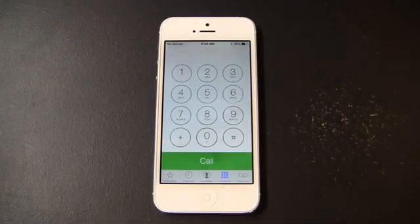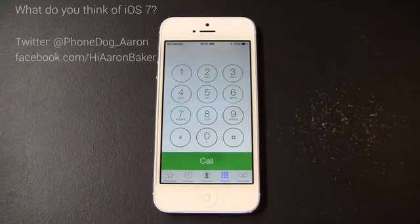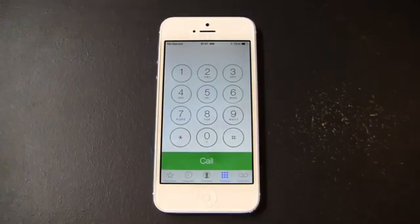Keep it locked in phonedog.com for continuing coverage. If you have questions about iOS 7, hit me up on Twitter and I'll do my best to answer those — I'm on there at phonedog_Aaron. Facebook at facebook.com/hiAaronBaker, and on Google Plus at gplus.to/phonedog. Much more to come, so keep it locked on the site for continuing coverage. I'll see you next time.